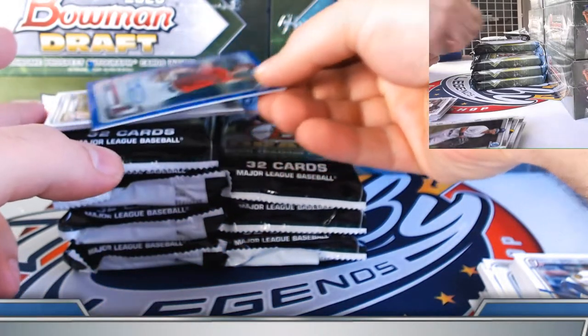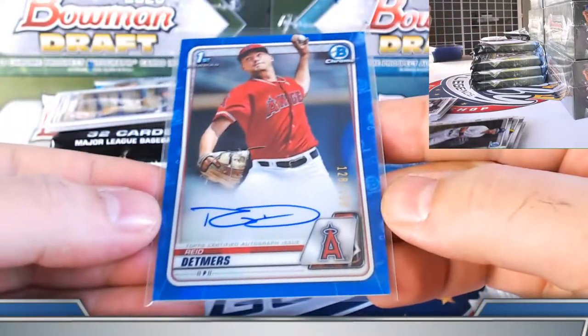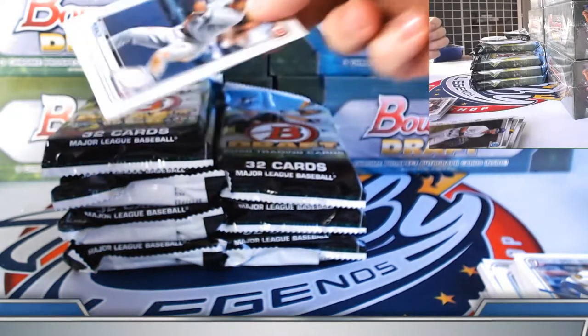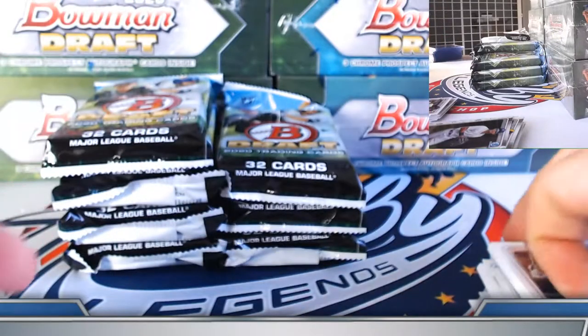Nice hit here for the Detmers spot — needed some action on him, and there we go. Nice solid true blue, 128 out of 150 on this one. So: gold wave Jarvis, blue Detmers, super fractor Lazinski — pretty good little half box there.